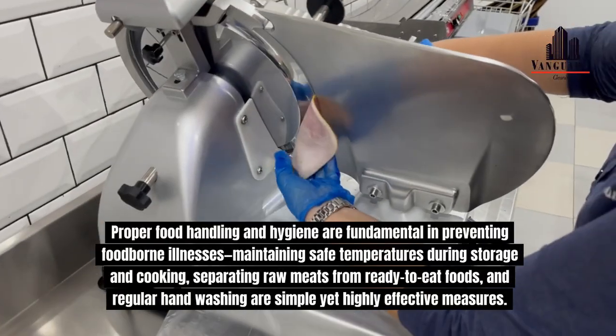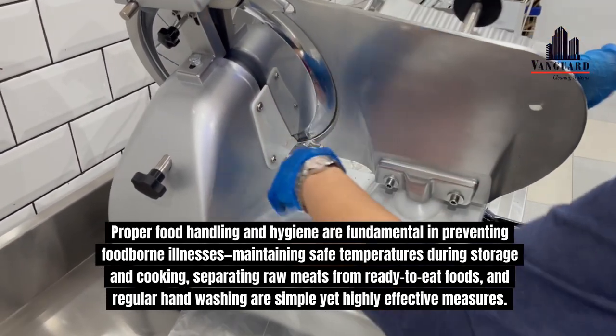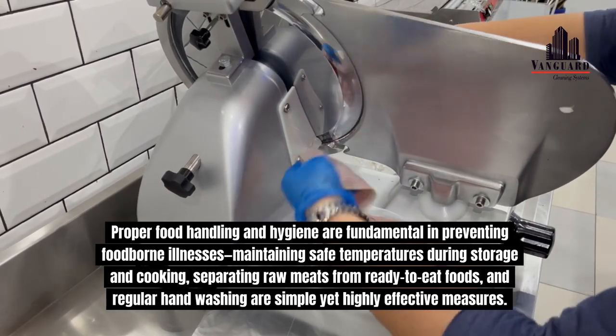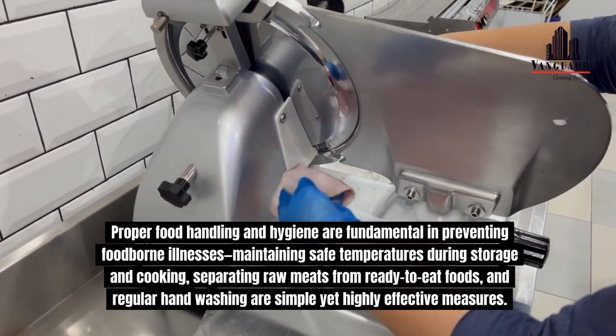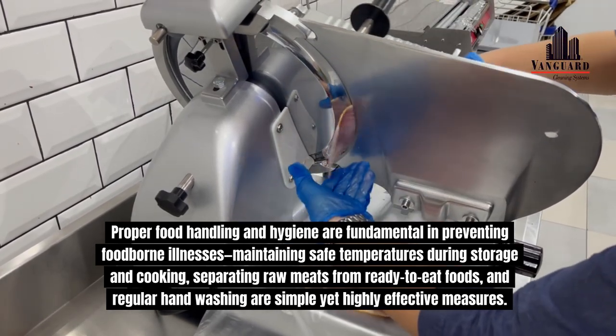Proper food handling and hygiene are fundamental in preventing foodborne illnesses. Maintaining safe temperatures during storage and cooking, separating raw meats from ready-to-eat foods, and regular hand washing are simple yet highly effective measures.